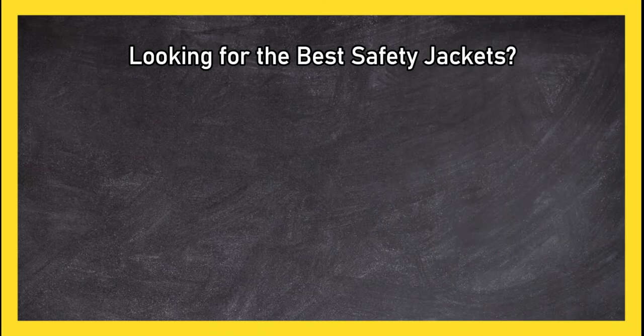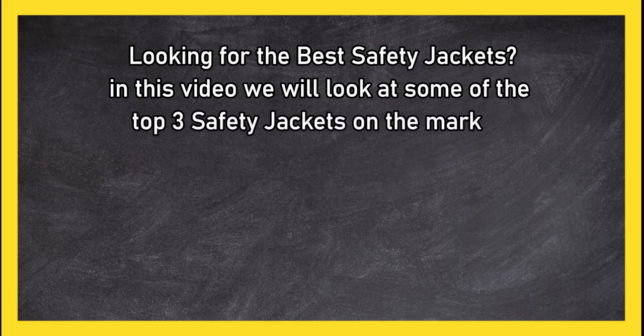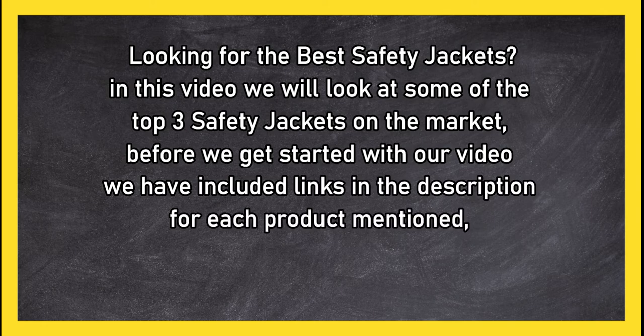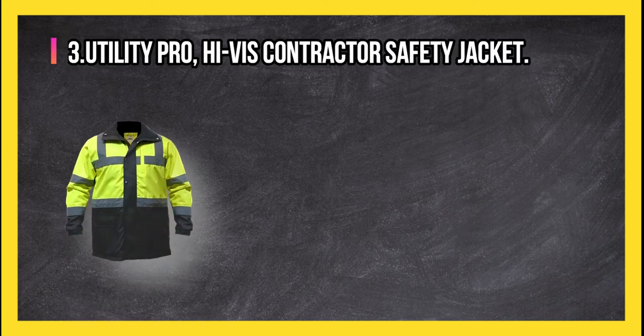Looking for the best safety jackets? In this video we will look at some of the top three safety jackets on the market. Before we get started, we have included links in the description for each product mentioned, so make sure you check out to see which is in your budget range.